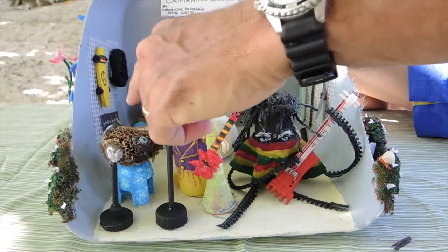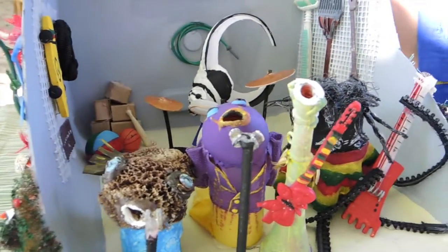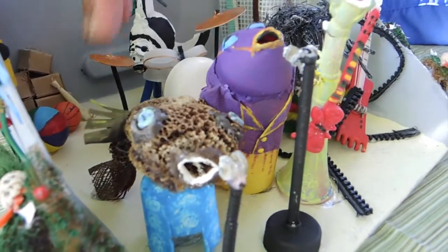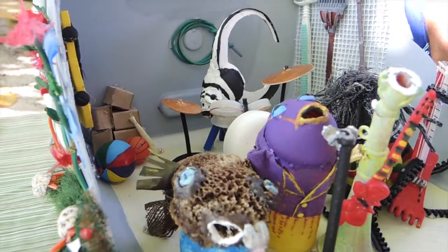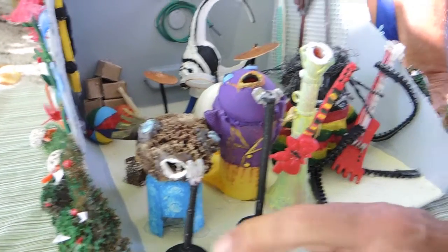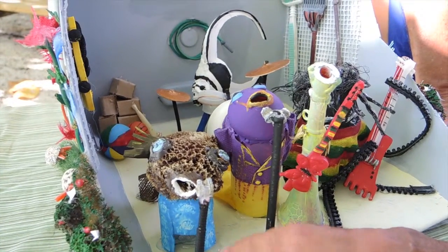The first one is a puffer fish, made out of some sponges. The eyes are made out of screws from a light fixture we found, and the fins are made of plastic. The puffer fish is singing into a microphone — the top of the microphone is made out of the top of a big lighter, the part you click to create the flame. The base is a straw or piece of plastic with a bottle cap.